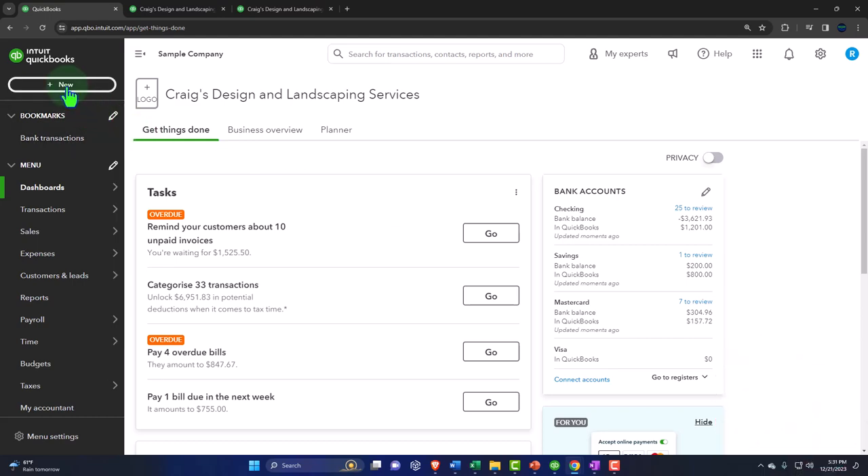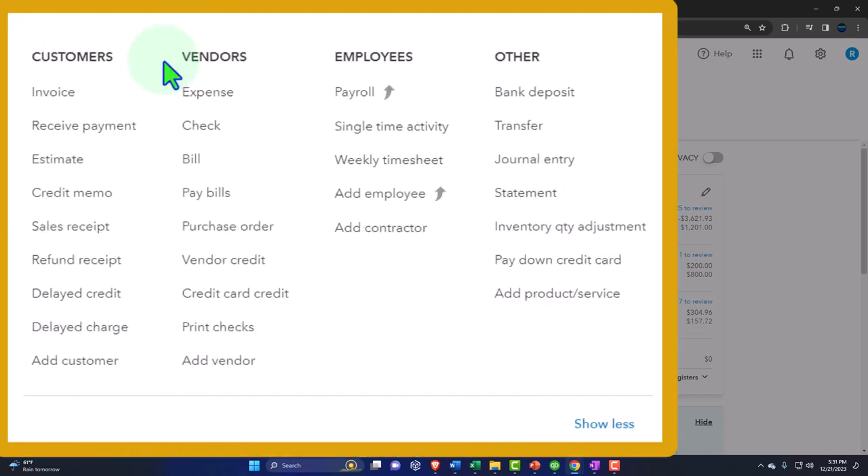For day-to-day input, if you have an accounting background you might think in journal entries — debits and credits. If you don't, you might just see data input forms. Either way, remember that with QuickBooks, all recurring transactions should use a form. The form records the transaction — the journal entry — but it does more than that: it makes the bookkeeping process flow more smoothly through the system.